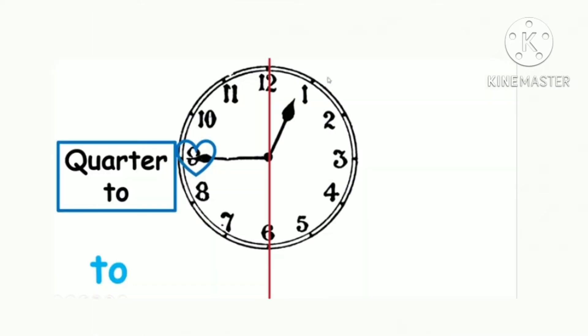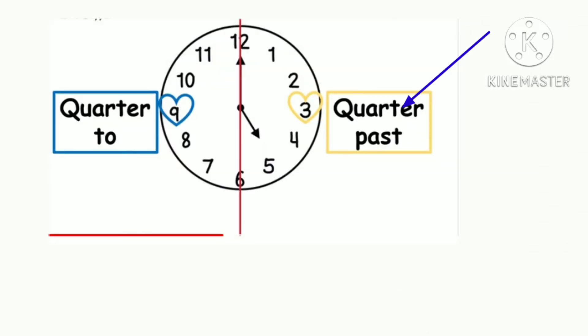Quarter to, quarter to يعني إلا ربع. Quarter past, quarter past وربع.